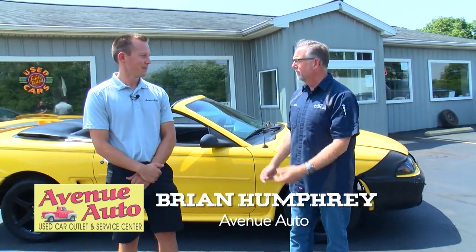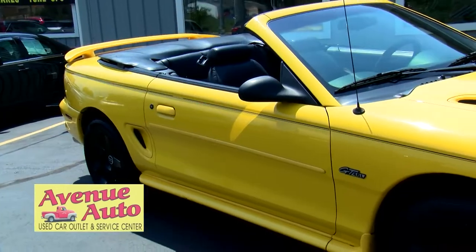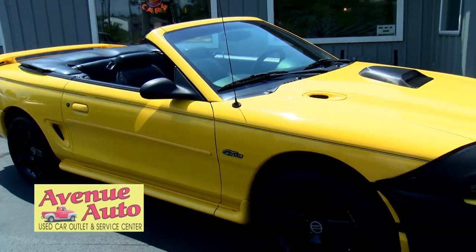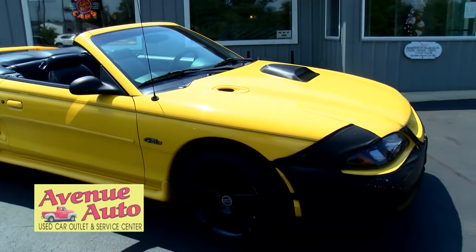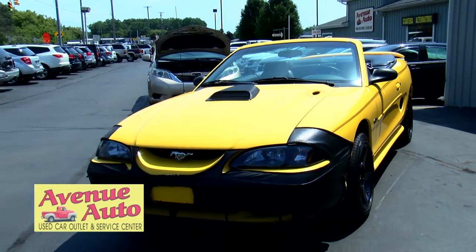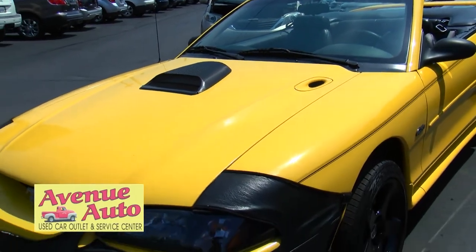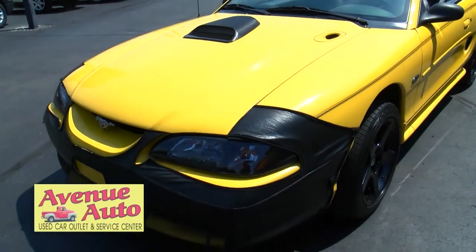Brian, we're out here on a warm summer day to look at a cool summer car. We've got a 1998 Ford Mustang GT convertible. There is a whole lot of summer left to use it — even into the fall. It's a local trade-in we just acquired a few weeks ago. With these great wheels and this cool color, it also has a great engine. Let's take a look.